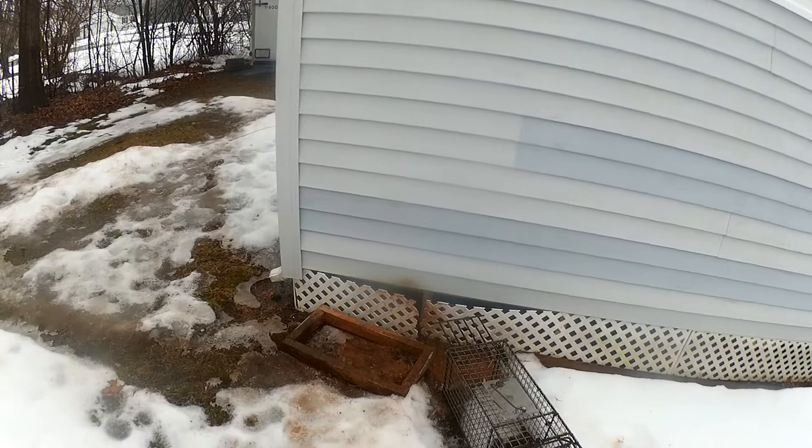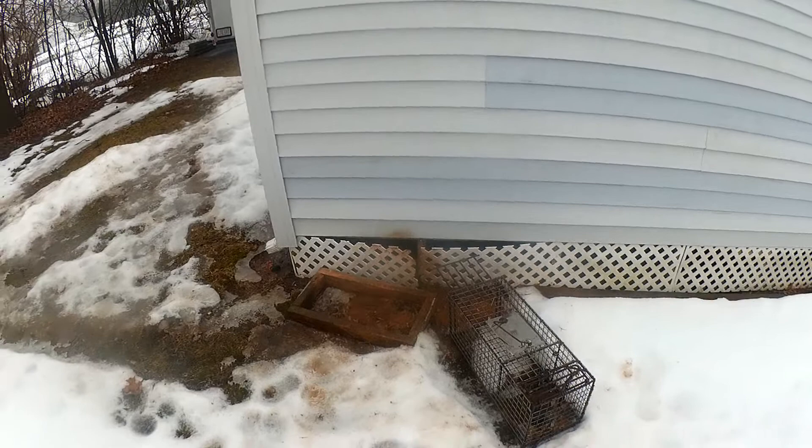I see a lot of times on social media how people say they threw mothballs. Look at this — they've been there for a week. See the mothballs? You put them there for a week and you can see the skunk footprints right on them. I'm not trying to be the bad guy, but mothballs do not work. I don't care what anybody says.